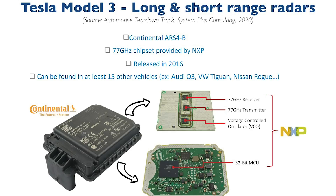For radar, Tesla uses a module from Continental. Inside their ARS-4B is a 77 GHz chipset in a 32-bit MCU provided by NXP Semiconductors. NXP and Infineon are the undisputed two largest players in the automotive radar market when it comes to chip companies. The Continental ARS-4B can be found in numerous other vehicles, including the Audi Q3, Volkswagen Tiguan, and the Nissan Rogue. This system is used for forward collision warnings, emergency brake assist, collision mitigation, and adaptive cruise control.